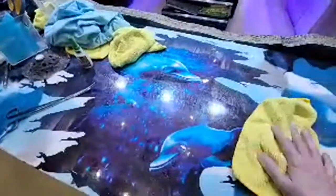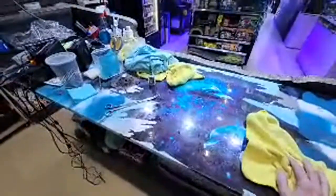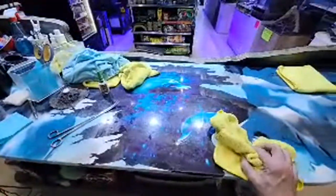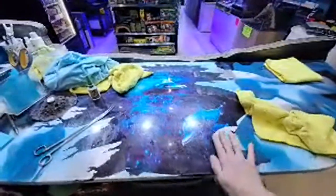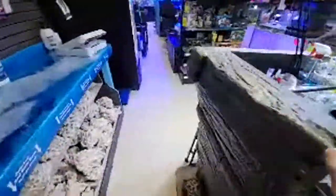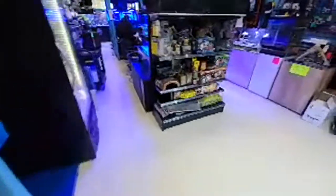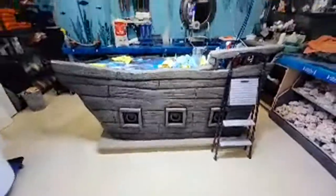Here's our insanely cool table — this is the Coralust YouTube table. We take it to shows sometimes. It's something fun we made — I love it, it's dolphins breaking through the ice on the ship. The only thing this thing needs is a big fish tank in there — that would make it even better.